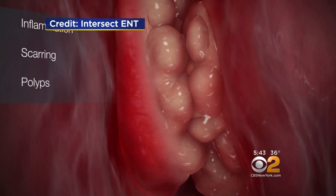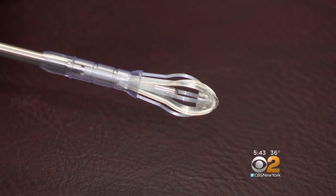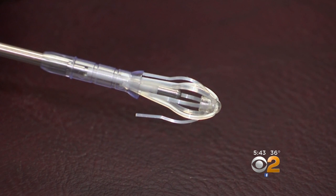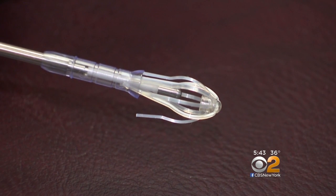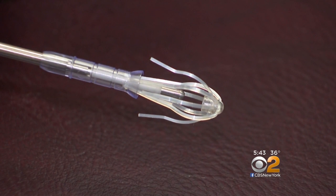When medication stops working, some of those patients require surgery. Surgery involves fixing the anatomy — basically fixing the plumbing — and we want to make everything drain well. There's now a little spring-like device called Propel that Dr. Efrat inserts during surgery that not only holds the nasal passages open during healing, but also slowly dissolves, releasing low doses of steroids over two or three months.